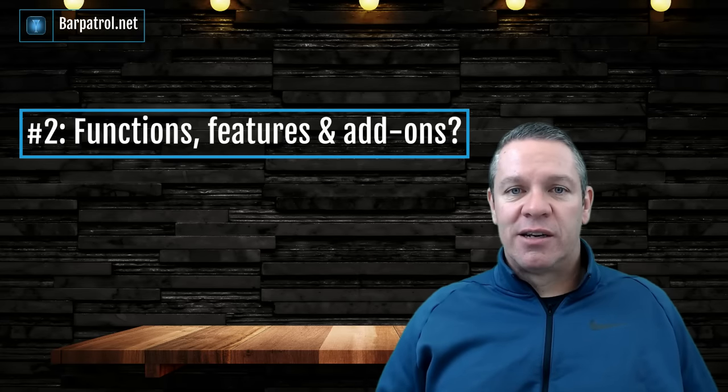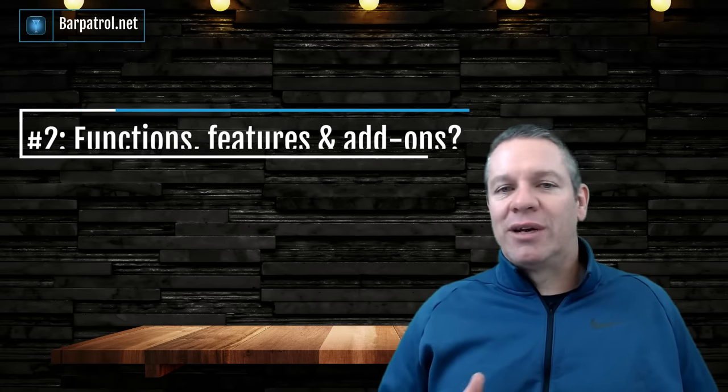Question number two: what are the functions, features, and add-ons? I can't tell you exactly what to choose here because I have no idea if you're a food truck or a franchise chain with 35 locations. But you should be able to sit down and look at the features and add-ons and decide which ones are going to help you and your business the most.